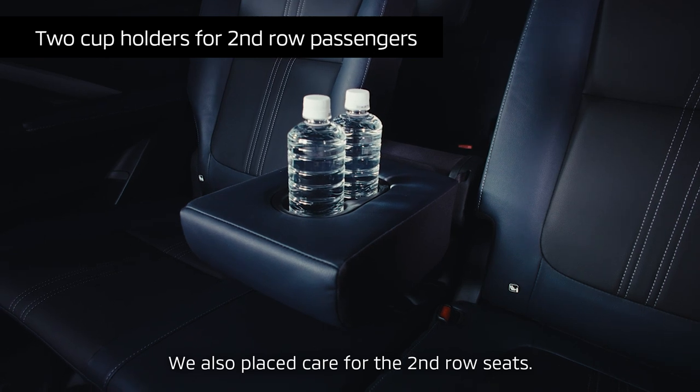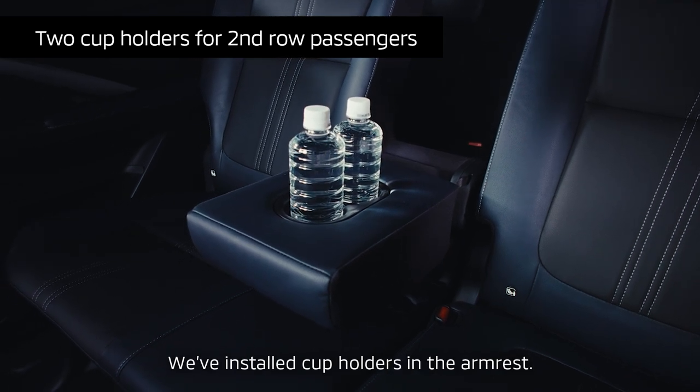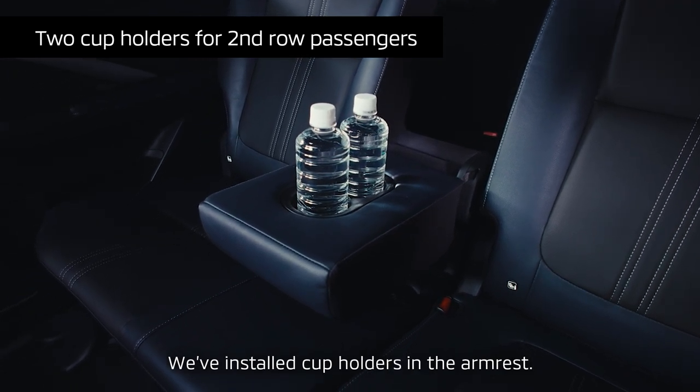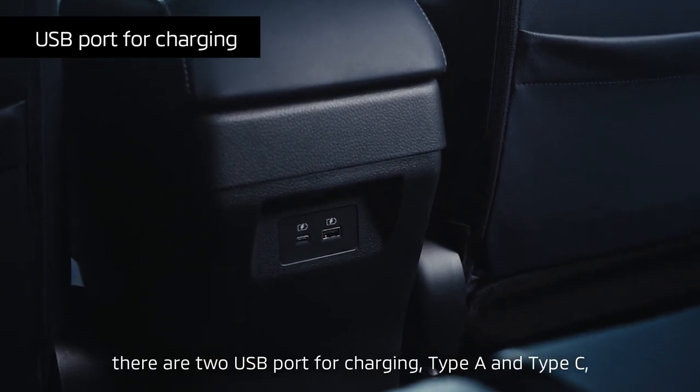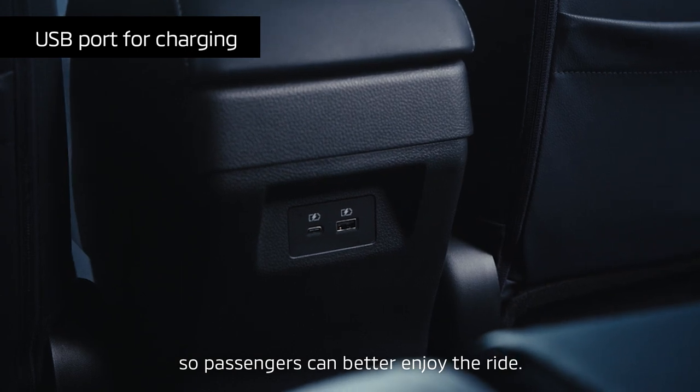We also placed care for the second-row seats. We've installed cup holders in the armrest. Behind the console, there are two USB ports for charging, Type A and Type C, so passengers can better enjoy the ride.